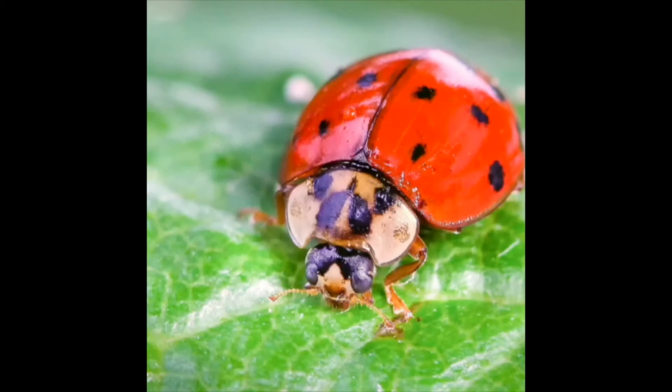Hello boys and girls. I am a ladybug. And even though I have the word lady in my name, I'm not really a boy or a girl — I'm just called a ladybug. Ladybugs are actually a type of beetle. Did you know that I can live up to almost one year? That's right, and that's a long time for a bug.